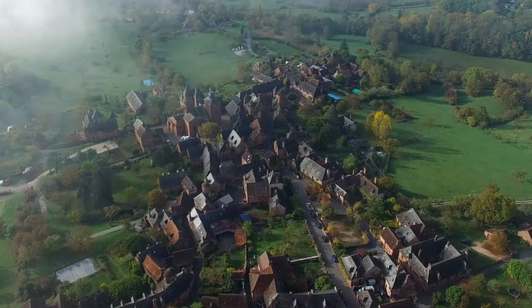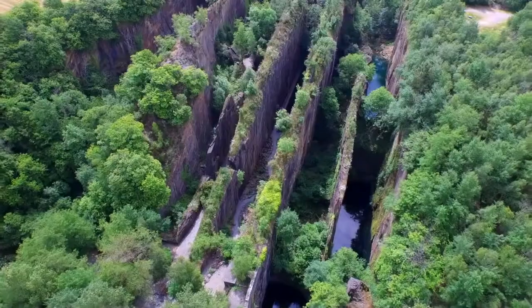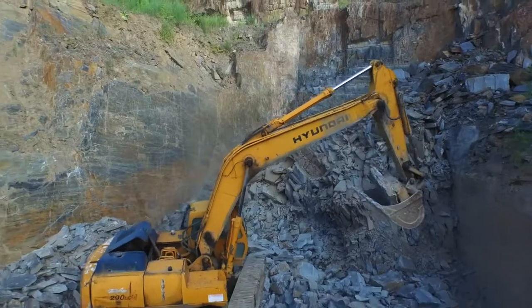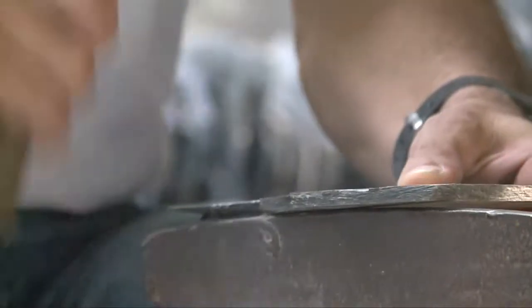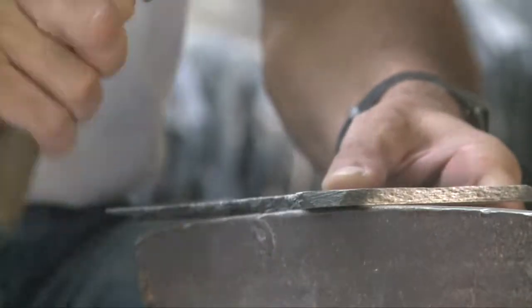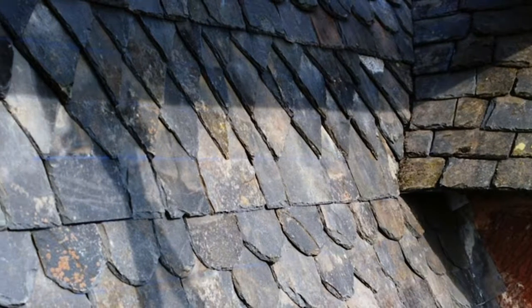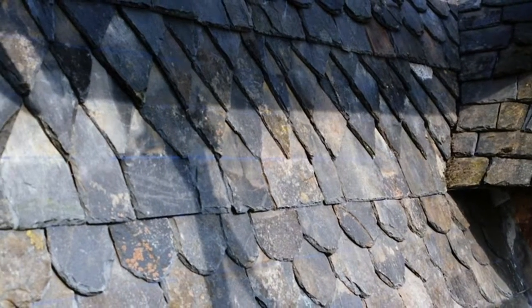Colange's roofs are predominantly made of slate. This technique was probably used back when the town's buildings were first constructed. North of Brive, there were two slate quarries in Travassac and Alassac. Slate has great aesthetic qualities since it can be sculpted to fit all sizes. Slates can be scale-shaped, triangular, rectangular, or diamond-shaped. Alternating these shapes on a roof makes for subtle patterns.